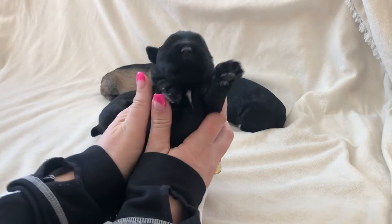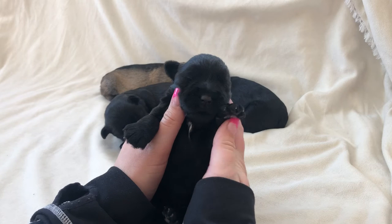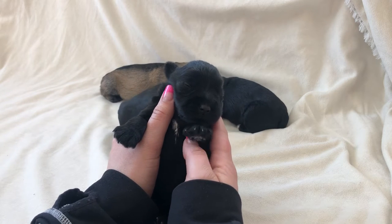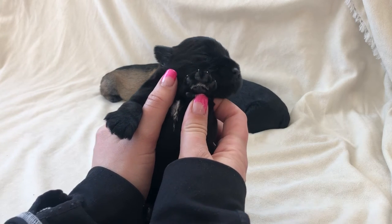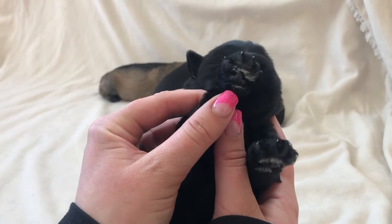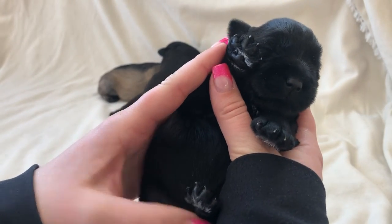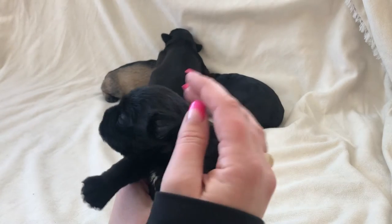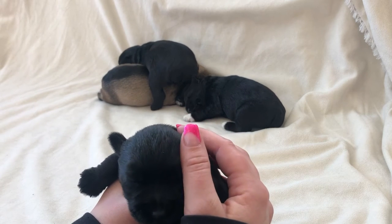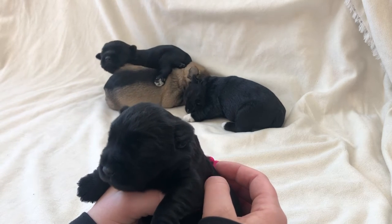This little sweetheart here is one of the gals still waiting for her name. She's got some beautiful white coloring on her chest and a little bit of white on her paw pads. She may be the one just starting to crack her eyes open — they are at the age where their eyes will start to be opening, and they're getting a lot more mobile, as you can see by the puppies in the background.